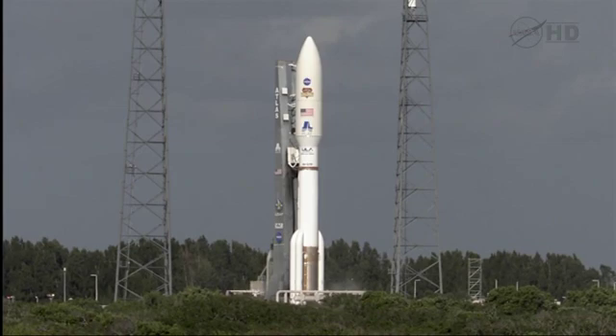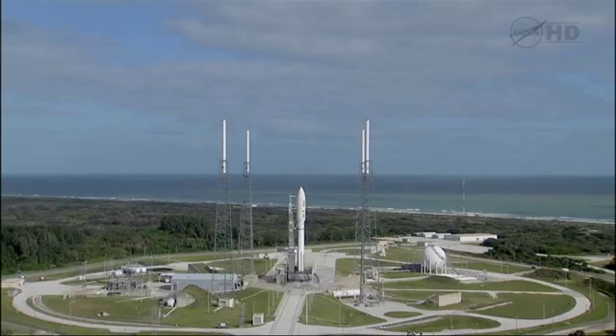Go Atlas. Go Centaur. T-minus 15 seconds.